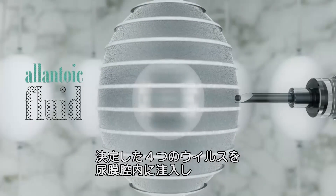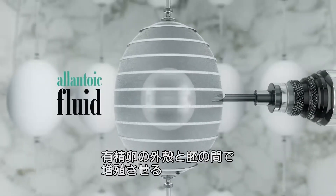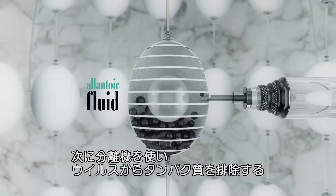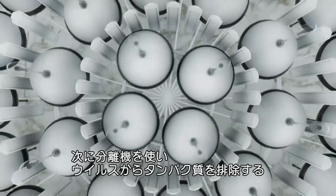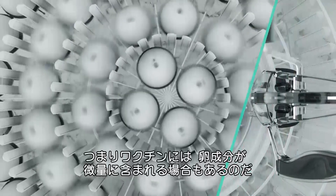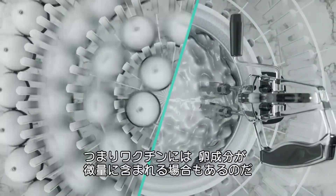Once selected, the variants are injected into the allantoic fluid between the embryo and shell of fertilised chicken eggs to replicate, before the dense virus is separated from the surrounding proteins in a centrifuge, meaning your flu shot may contain trace amounts of some pretty well scrambled eggs.